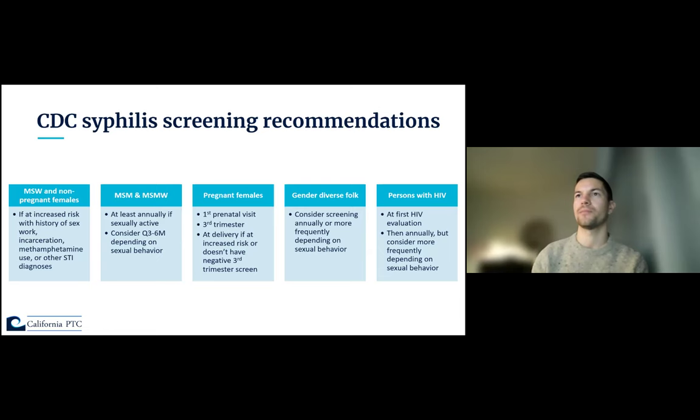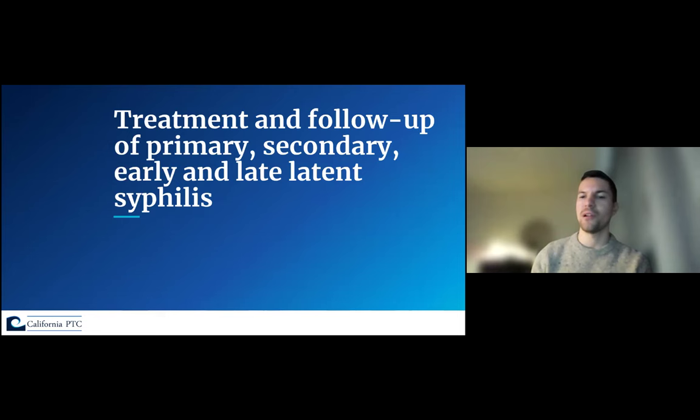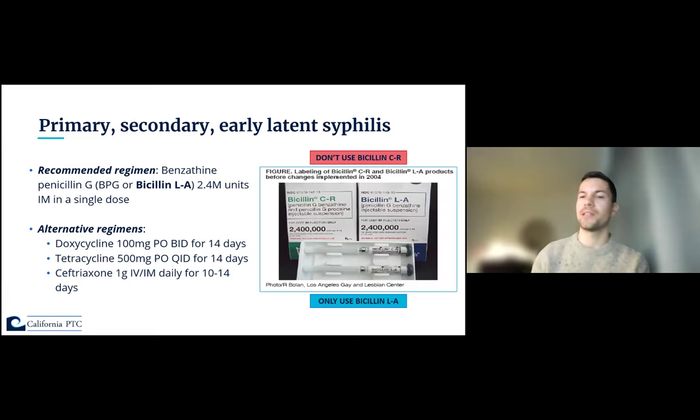We've talked about staging and diagnosis, so I wanted to review treatment. Treatment for syphilis is based on the stage of disease, and we've reviewed all the stages: primary, secondary, early latent, and late latent syphilis.